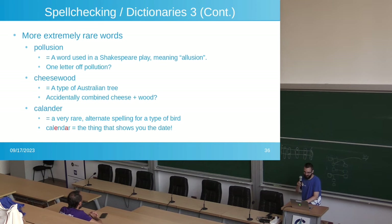A few more examples: 'illusion' — most people mean 'pollution,' but it's a word from a Shakespeare play meaning illusion. 'Cheesewood' is a type of Australian tree, but most people would be talking about cheese and wood. 'Calender' is a rare alternate spelling for some sort of bird, but most people mean 'calendar' — a date on which you see scheduled events. Most people wouldn't want their calendar misspelling to go uncorrected because of that obscure bird word.